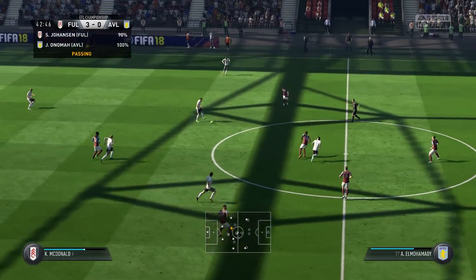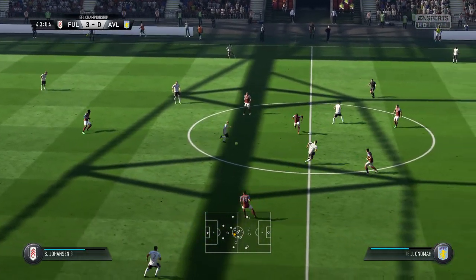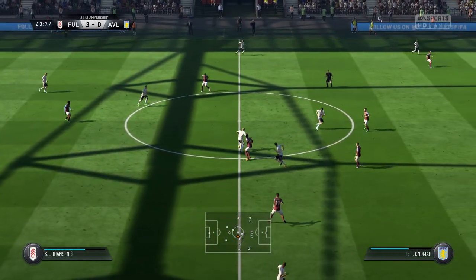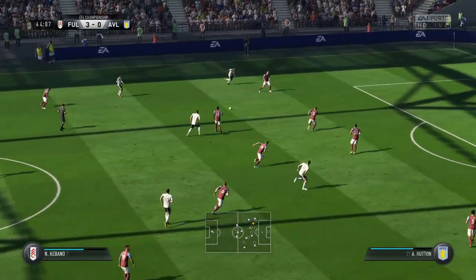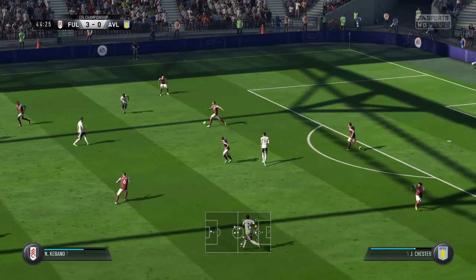Just a period of keeping the ball for the team that are winning the match. Kevin Macdonald coming forward with some danger.